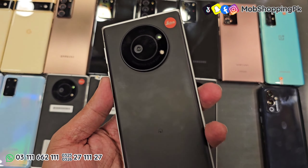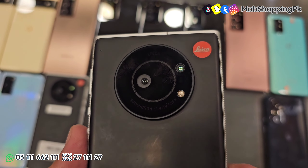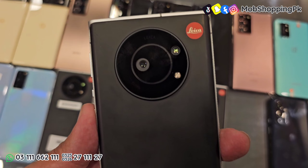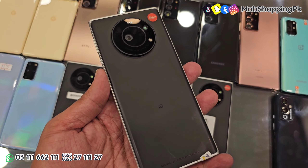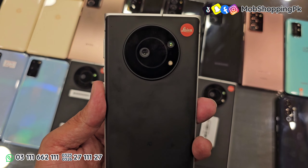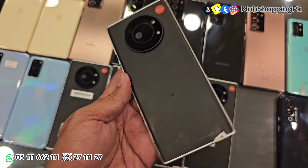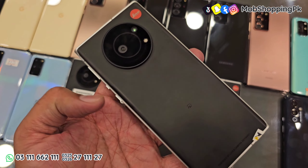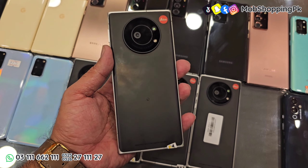हमारे पास Leica के कुछ pieces आए हैं। Leica basically एक camera company है और इनका ये पहला phone launch हुआ है। इसमें 256GB internal memory है, 5000 mAh बैटरी है। ये फोन हमारे पास non-PTA में available है, 68,000 में मिलेगा।